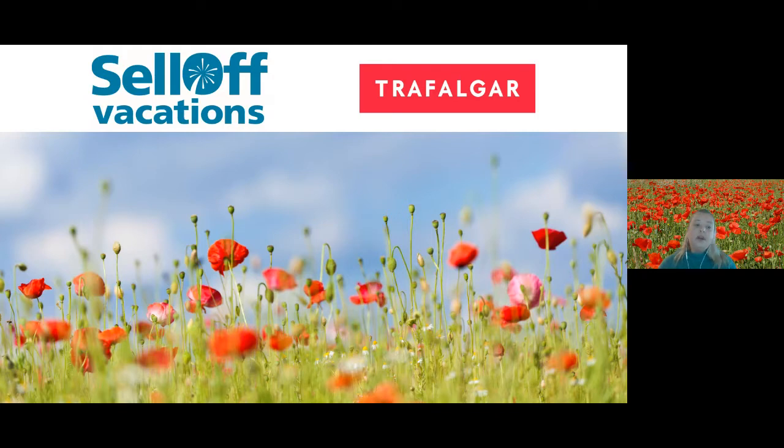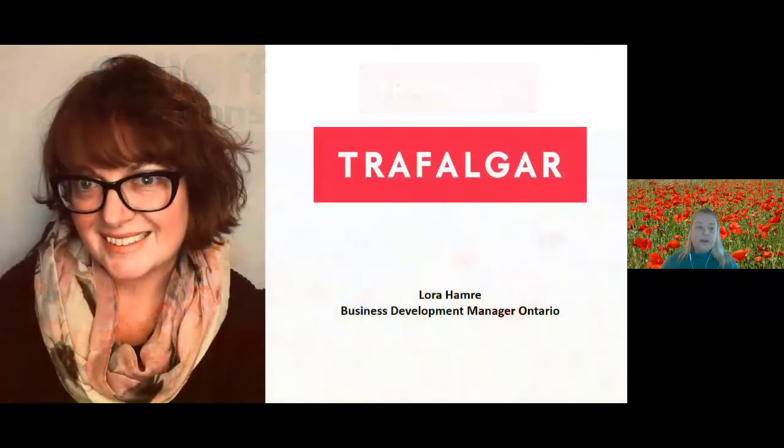Joining us today we have Laura from Trafalgar Tours to tell us a little bit about touring in general. We're going to touch specifically on what we can expect to see on their War Memorial Tours. Thanks for joining us today, Laura — can you tell us a little bit about yourself?